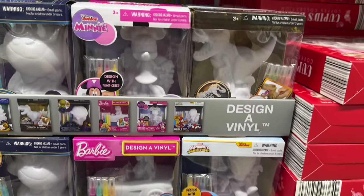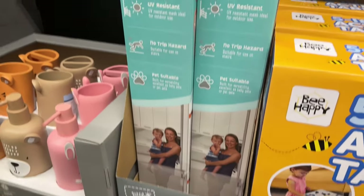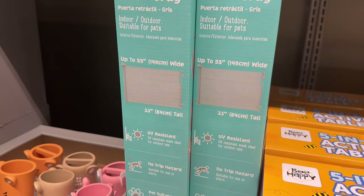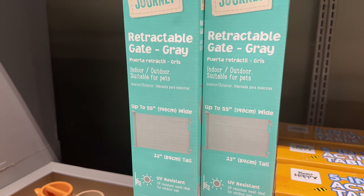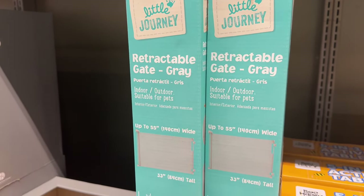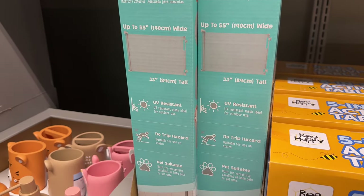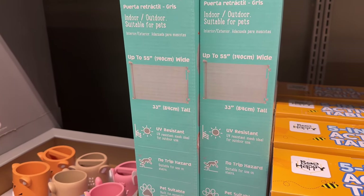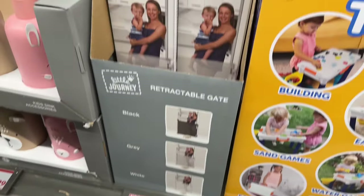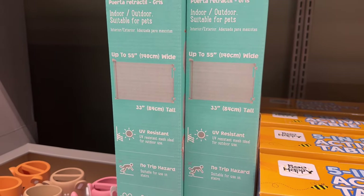I need to see if Marcus will measure the opening to one of our rooms — we have a big room in the back that sometimes George, our little puppy, gets into and loses his mind. So we've been thinking about getting a gate. This one is a retractable gate — 55 inches by 33 inches tall — for $29.99. You can get it in black, gray, or white. Pet suitable, no trip hazard, and UV resistant — because you can use it outside.